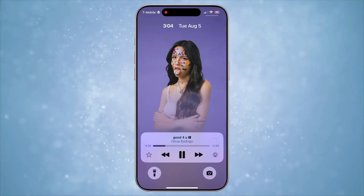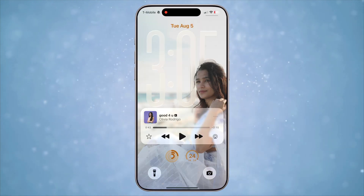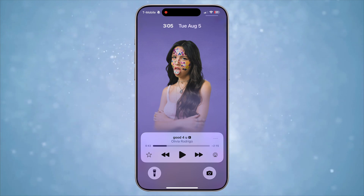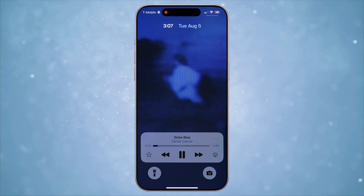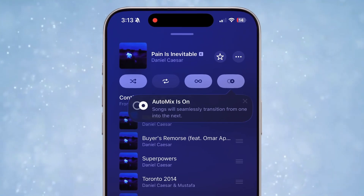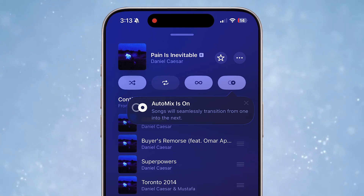The Music app has gotten a few updates as well. When you play your music, album art fills the entire lock screen for a beautiful view. To get this view, just tap on the album art on the lock screen to fill the screen up. Some songs even animate on the lock screen.